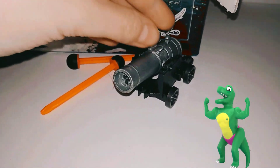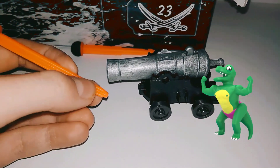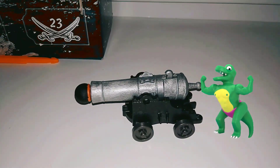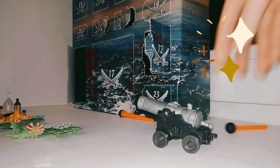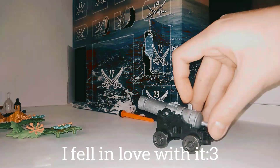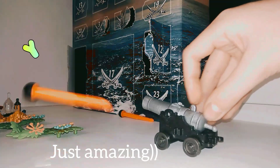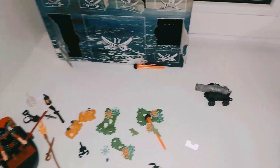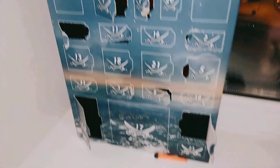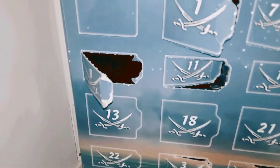Look what we got — a real walking shooting gun! So now let's try it. I'm really happy with my new shooting gun, and now let's open the 13th door of our advent calendar.